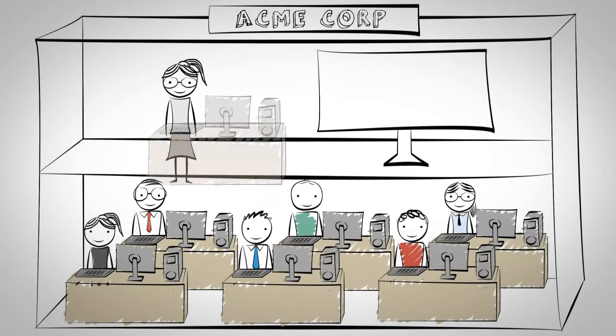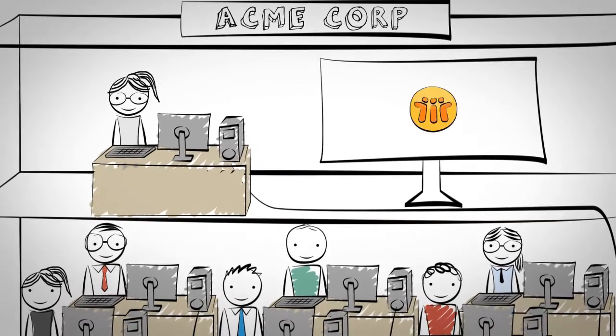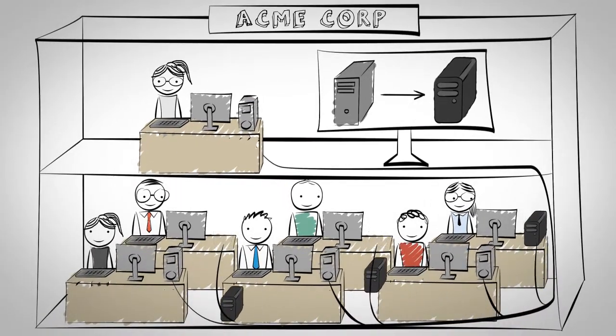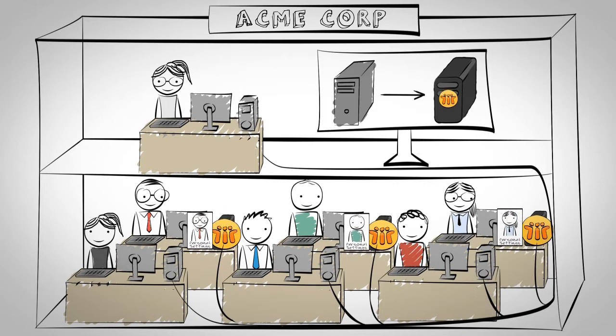Rachel is an IT administrator at Acme Corp, responsible for thousands of clients that use IBM Lotus Notes. Recently, Acme decided to replace outdated computers. Though Rachel is able to reinstall Lotus Notes remotely, she has problems configuring the clients with the old personal settings.